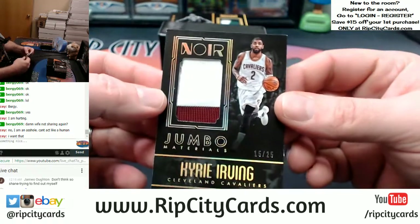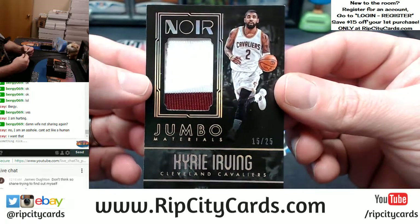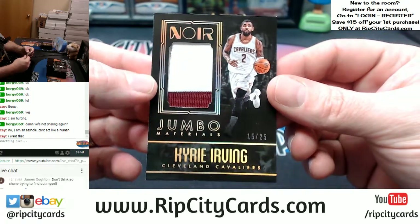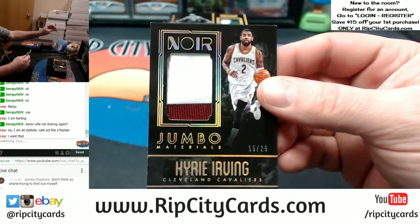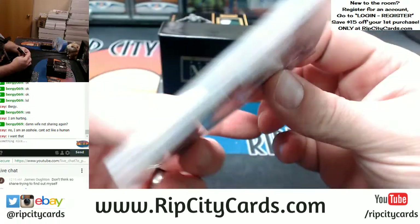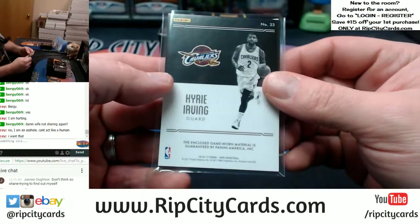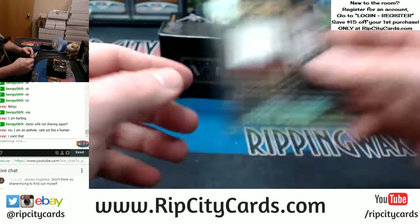Another jumbo, 2-color this time, 15 out of 25 — Kyrie Irving, Cavaliers. But god, I mean really, the edges and corners are just disasters on these cards. You will never see a graded Noir card in this game used.